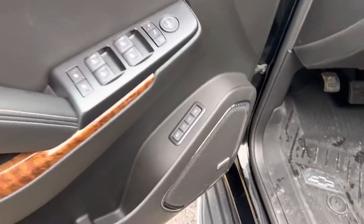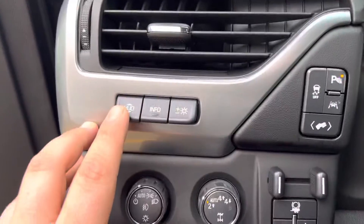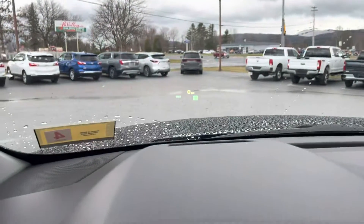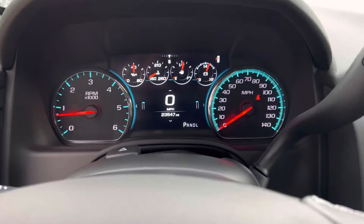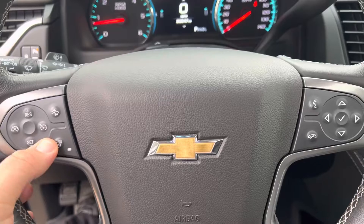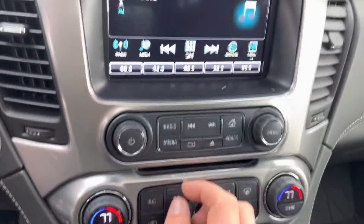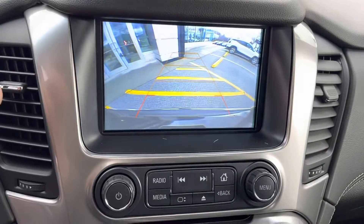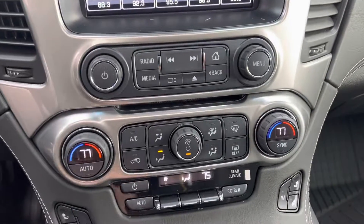Leather interior — of course, being a Premier, this is going to have memory seats, Bose sound, power outside mirrors that fold in, and heads-up display right there on the windshield showing your speed. 23,547 miles. Heated steering wheel and heated seats — they are vented seats too — dual zone climate control, beautiful backup camera. This does have the tow package so you can tow up to 9,200 pounds.